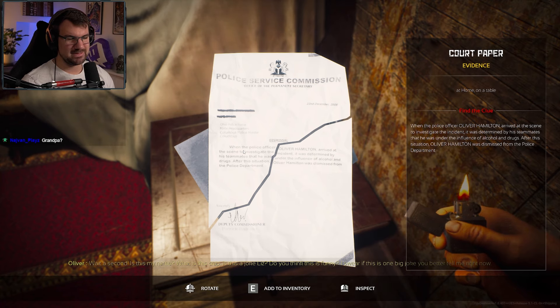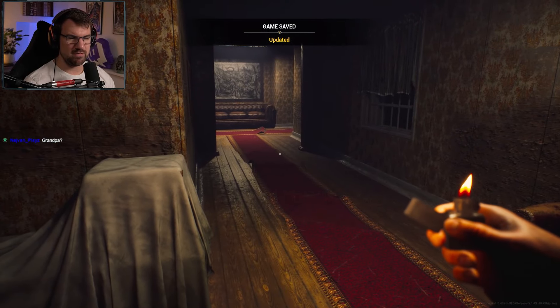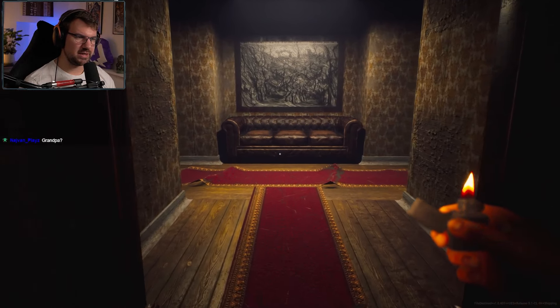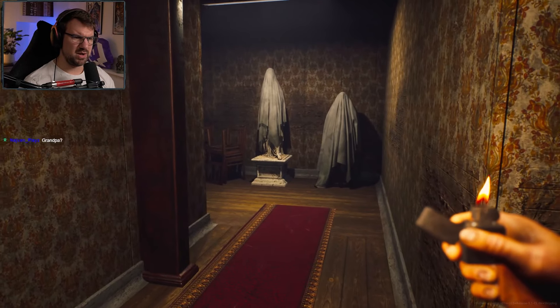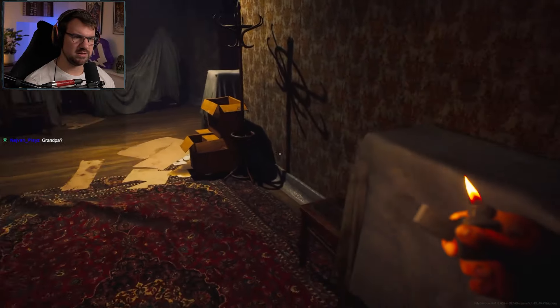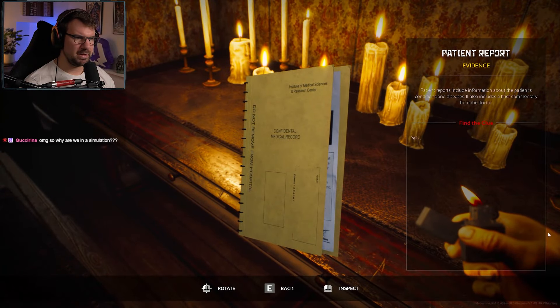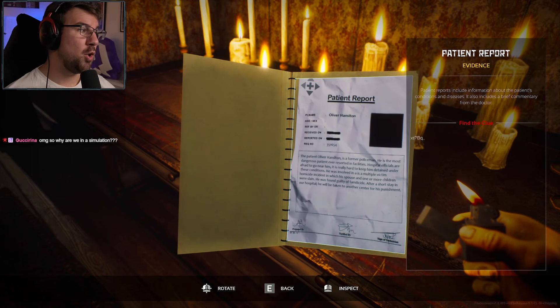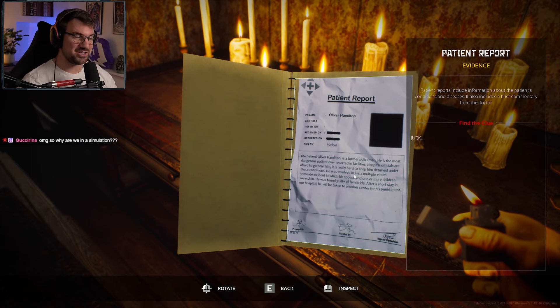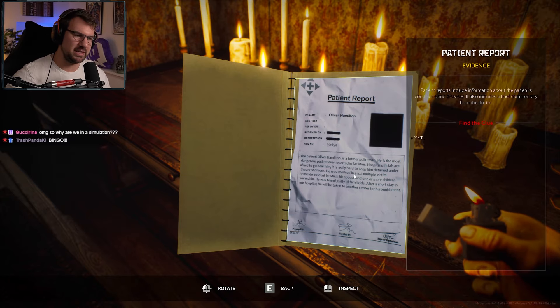What's inside? LH? This must have belonged to one of the children here. Unfortunately it's broken. Maybe that's the little girl's name — LH? L something? Court paper — oh, here's the other half of that paper from earlier. What does it say? When the police officer Oliver Hamilton arrived at the scene to investigate the incident, it was determined by his teammates that he was under the influence of alcohol and drugs. Is this my name? What is this crap? Is this a joke, Liz? After the situation, Oliver Hamilton was dismissed from the police department.